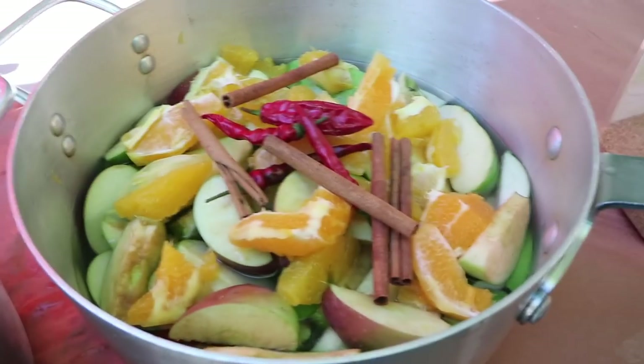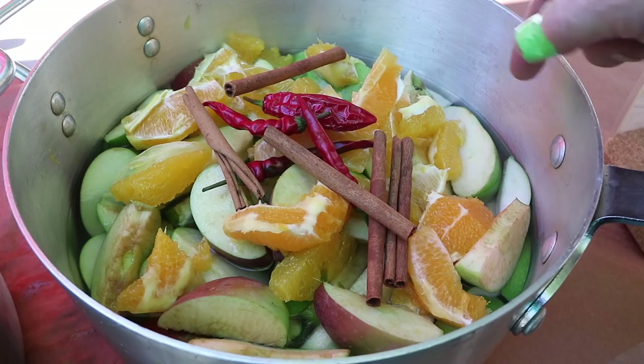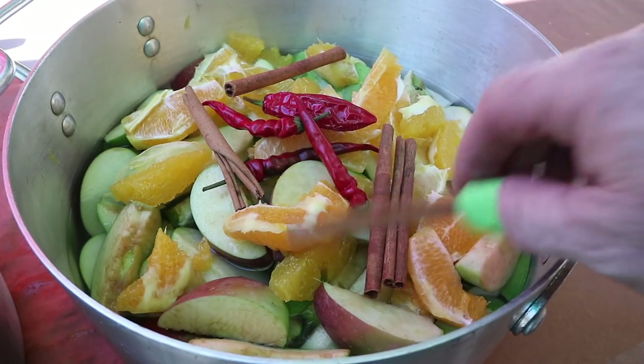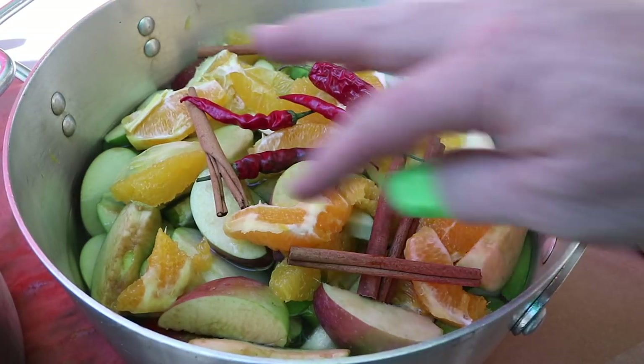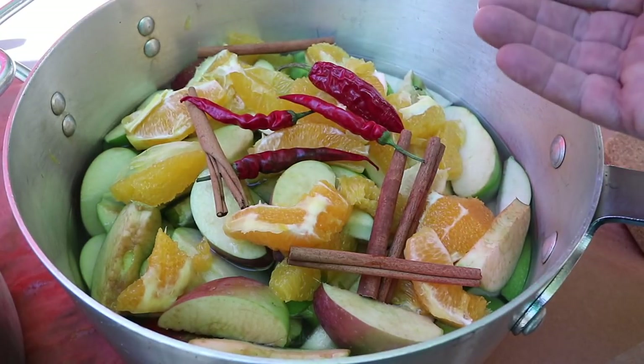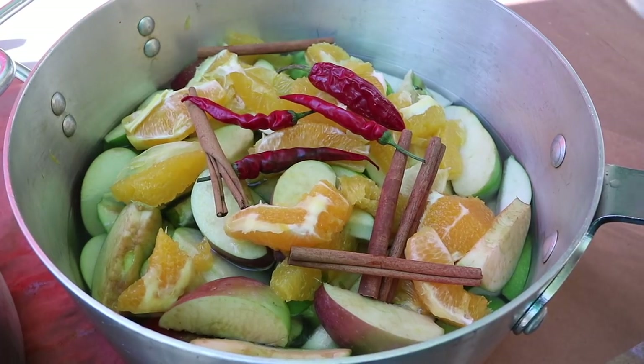In our two pots — pot one, pot two — we have our apple segments, orange segments. I took as much of the pith off as I could, left the peels on the apples. You've got your cinnamon sticks, your serrano pepper, your cayenne peppers. There's a little bit of water. I'm going to put the spices on, then fill the water up to cover everything and simmer it for about two or three hours. Depending on how sweet you want it — I want it more spicy than sweet — I'll use about two or three tablespoons of sugar in each pot.